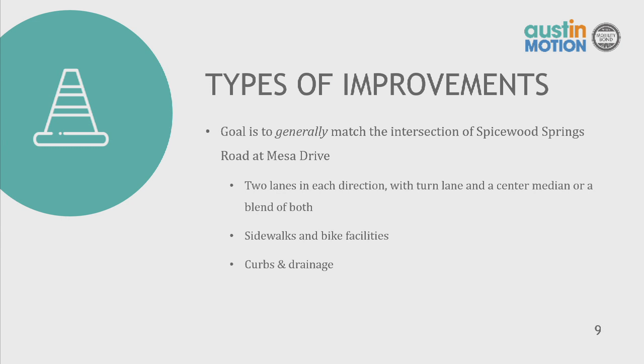The types of improvements we're looking at include two lanes in each direction with a turn lane and a center median, or some combination of both, sidewalks and bike facilities, and curbs and drainage. Our goal is to generally match the intersection of Spicewood Springs Road at Mesa Drive where it's two lanes in each direction. However, this is all preliminary — we could determine that one lane in each direction with a center turn lane is best, or two lanes with no center turn lane, or that sidewalks are only needed on one side.